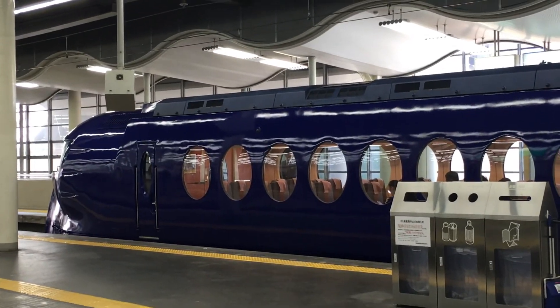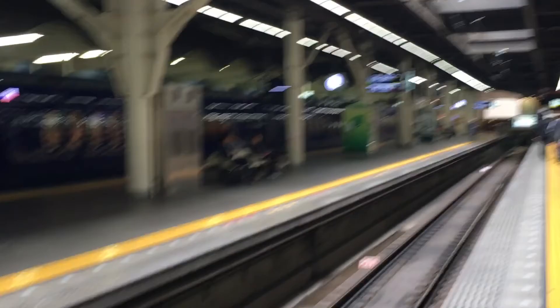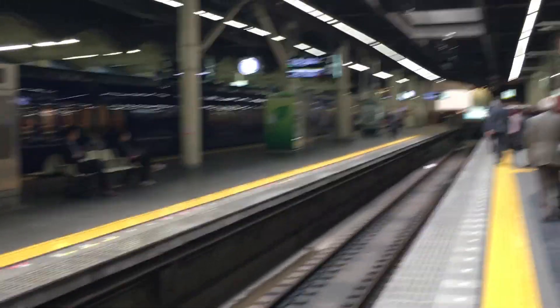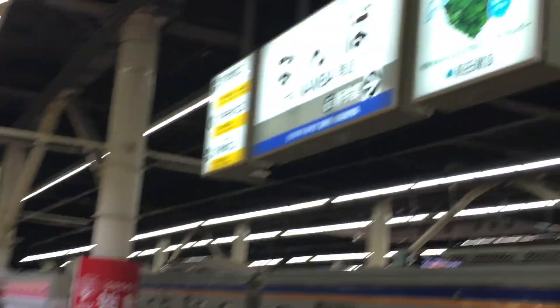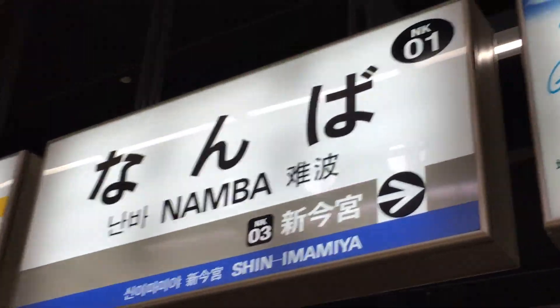The Rapid Express just arrived at Namba here in Osaka — yeah, it's a train station. The link takes you to the train station called Namba.